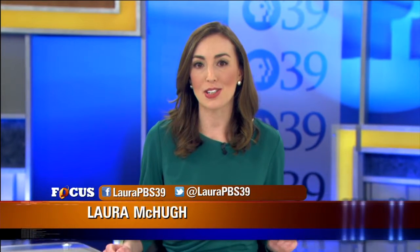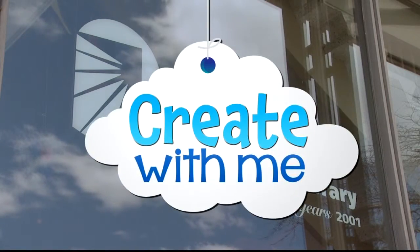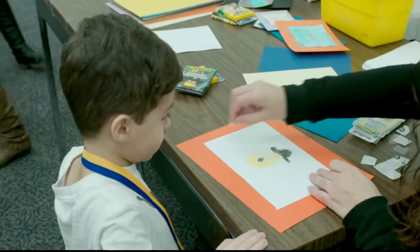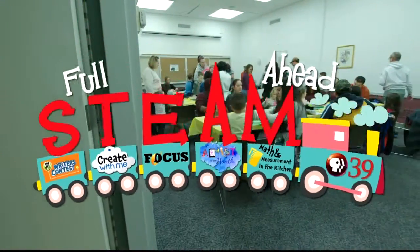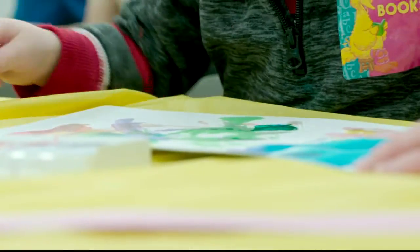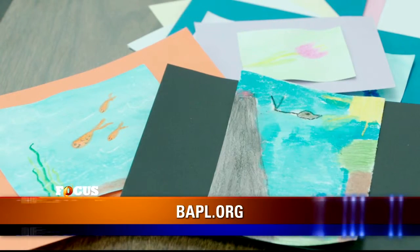Our Focus Full Steam Ahead series is just one part of a larger science and arts initiative at the station. It also includes a new education program called Create With Me. PBS39 has partnered with the Bethlehem Area Public Library to present Create With Me, a new arts and crafts program for kids ages 2 to 8. Children work with Pennsylvania certified teachers to create one-of-a-kind artwork that they can then take home. Workshops take place the third Saturday of the month and alternate between the south side and main branches. It's all part of PBS39's Full Steam Ahead initiative, an early childhood education program that combines science, technology, engineering, art, and math activities to engage young children and their parents. You can register for an upcoming session of Create With Me at BAPL.org.